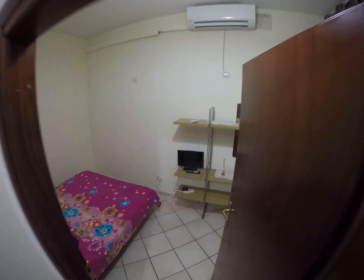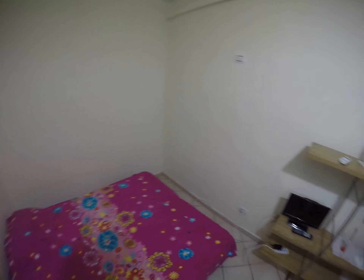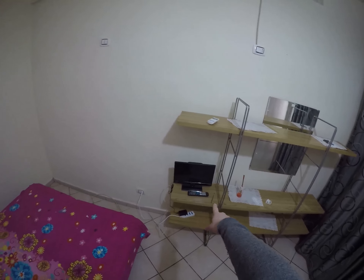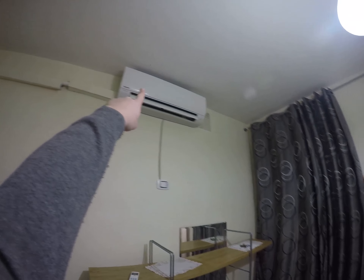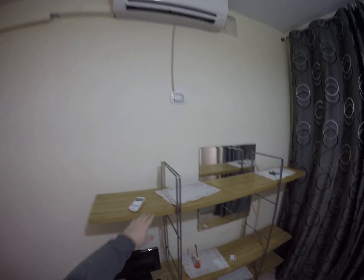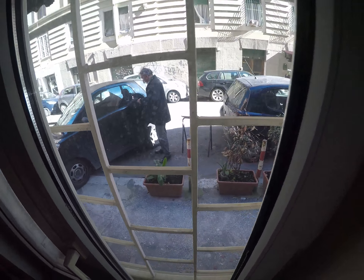This is the first bedroom. There is a double bed, a small TV here, and air conditioning with cold and hot air. Shelves — perfect for books or whatever. And a wardrobe here. This is the window overlooking the street, so you can see Via di Poggio Mirteto, a small street close to Piazza Vescovio.